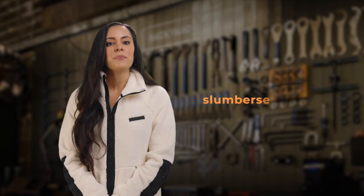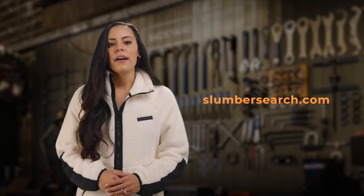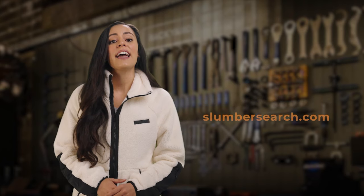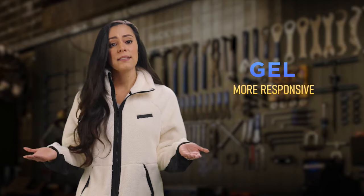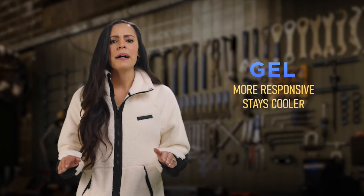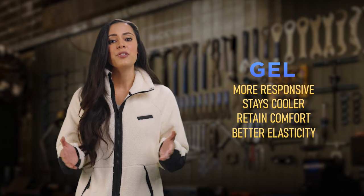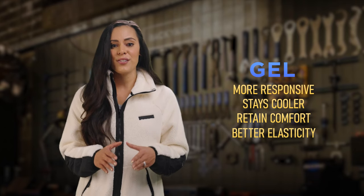According to slumbersearch.com, one of the most popular blogs for mattress industry researchers and analysts, gel benefits mattresses by being more responsive. It stays cooler by dissipating heat while still retaining comfort, and it also returns back to its original shape faster than foam.